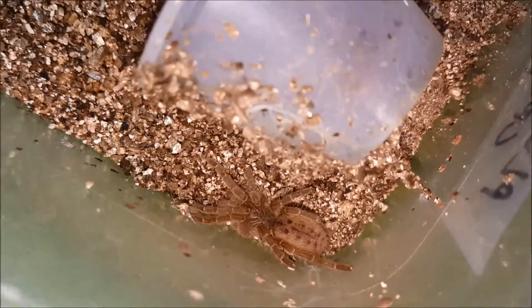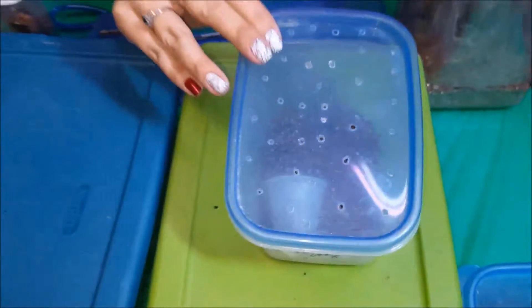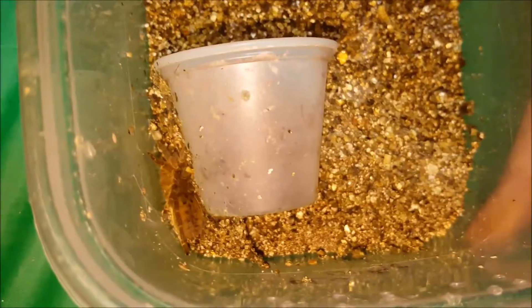This is a Pterinochilus lugardi — you can see it's just a little one. When these babies grow up a little bit more I'll do a care video on them, but I think it's nice for them to grow up a bit so you can see what they're going to grow into, because many people try to decide if that's an animal they might want to invest in. I had a little container in the lugardi tank because that's what it was in before. When I went to rehouse, it didn't really want to come out, so I put it in there and it's kind of made that its little home.